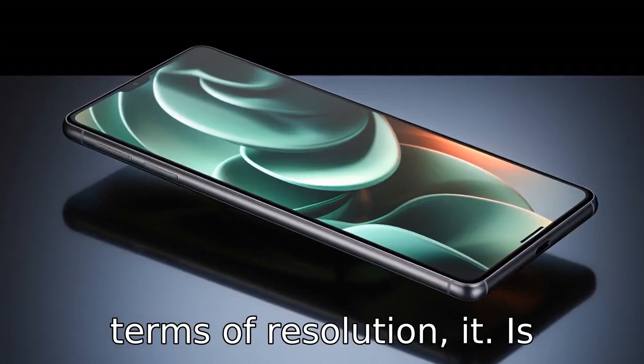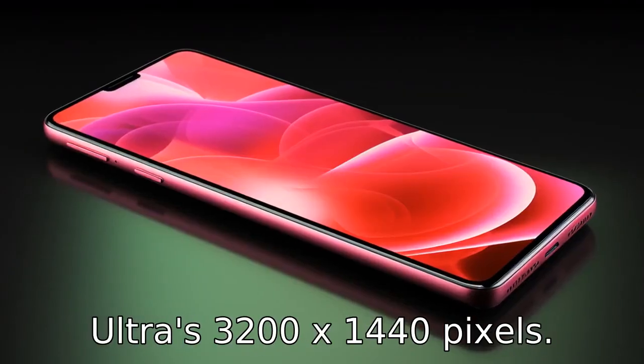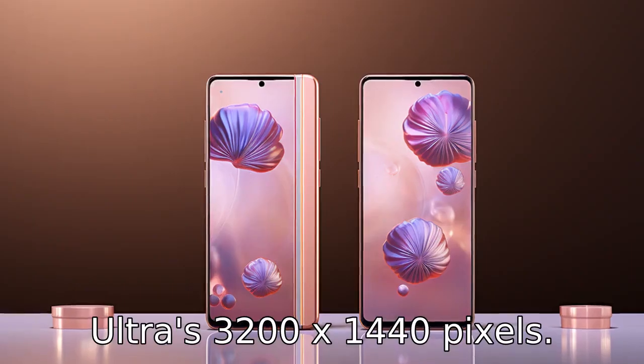Difference 4. In terms of resolution, it is expected that the Galaxy S22 will up the game from the S21 Ultra's 3200x1440 pixels resolution.